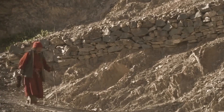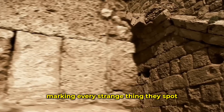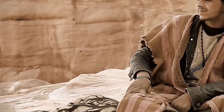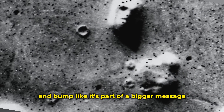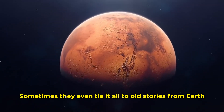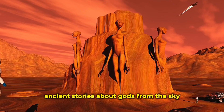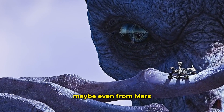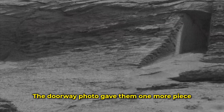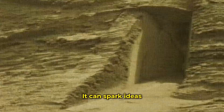It's not just wild guessing either. Some folks build whole maps of the planet, marking every strange thing they spot. They link one rock to another, trying to tell a story — a story that says Mars was once full of life, maybe even cities. They look at every dip and bump like it's part of a bigger message. Sometimes they tie it all to old stories from Earth — ancient stories about gods from the sky or flying crafts made of fire. They say those stories came from people who saw things long ago, maybe from another place, maybe even from Mars. The doorway photo gave them one more piece, one more clue. It looked too perfect, like it had been made. And in a world full of noise, one good picture can go far.